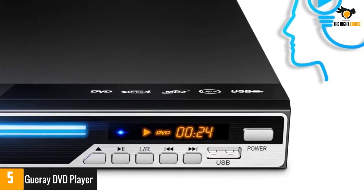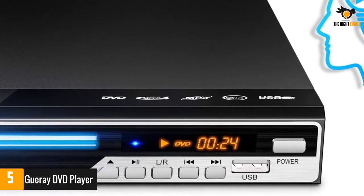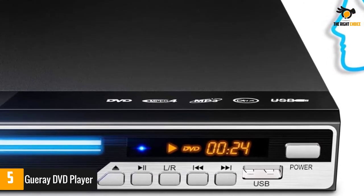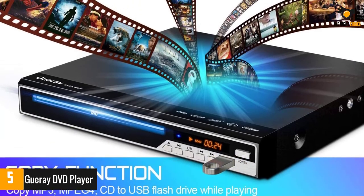You will fall in love with its memory function that ensures anyone can easily use the DVD player. No codes to enter — simply plug the DVD player all-region in, put in a DVD disc and press play. Plays all regions.